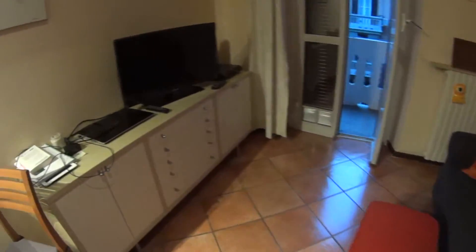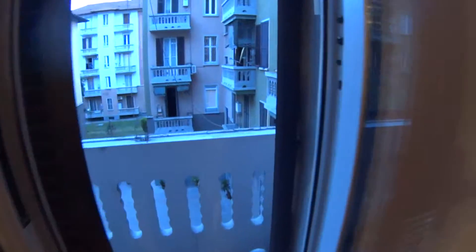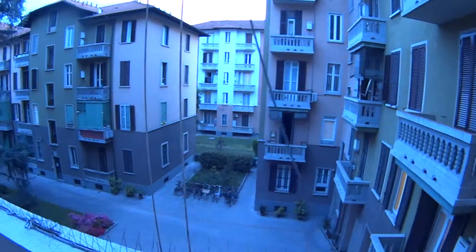So let's start with a quick panoramic of the living room where we find this chest of drawers, a couch, and this door that leads to the balcony, overlooking the interior courtyard.